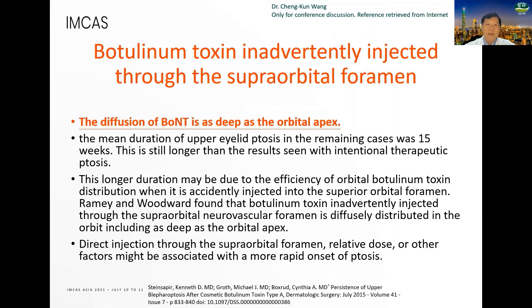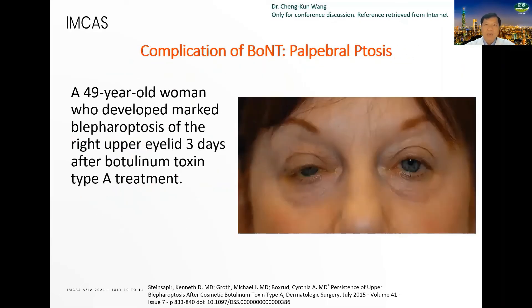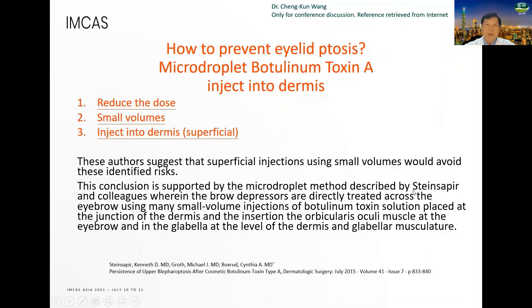If neurotoxin is inadvertently injected through the supraorbital foramen, diffusion of the neurotoxin can reach as deep as the orbital apex. To prevent upper eyelid ptosis: do not inject in or below the eyebrow, especially at the mid-pupillary line. Microdroplet botulinum toxin A injected into the dermis, reduce the dose, use small volumes, inject into the dermis very superficially.